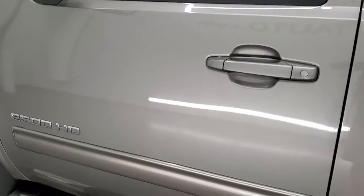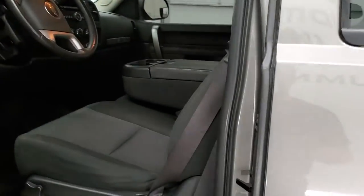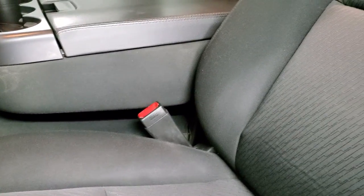Driver's side doors look really good. It does come with the power mirrors. Inside, this truck has the LT1 package which gives you the black cloth interior.